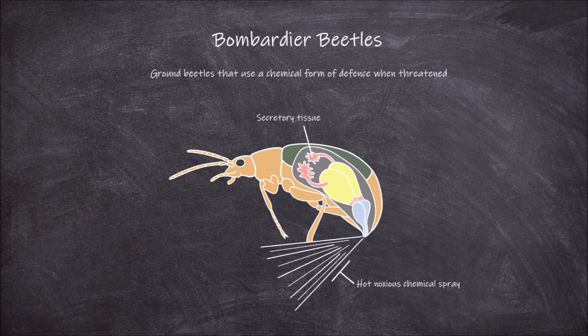The first part is the secretory tissue. The secretory tissue is highly lobed and folded to increase the surface area. This surface is lined with secretory epithelium. Off of this secretory tissue are collecting ducts that connect to a reservoir chamber.